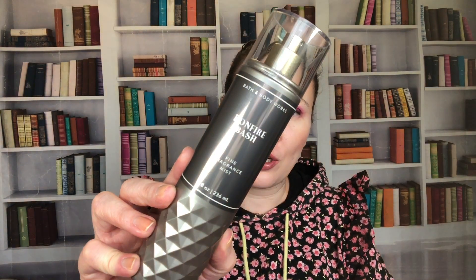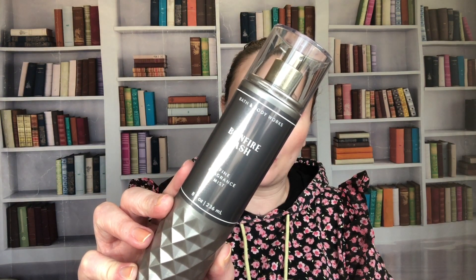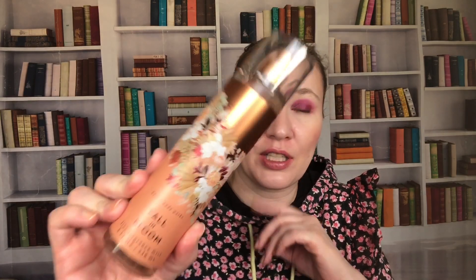Then we have Bonfire Bash — vanilla bourbon, creamy sandalwood, and cashmere musk. It's pretty good; not my absolute favorite, but I do like it in the fall. There are times when I just want something a little creamy but a little smoky at the same time.